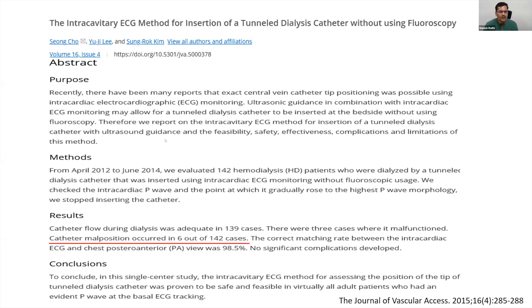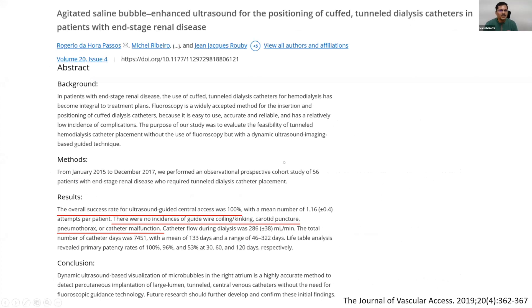A 2015 paper inserted 102 catheters using intracavitary ECG method, with successful placement in 139 out of 142 catheters — catheter malposition was seen in only about 3-4%. In the vast majority of cases there was successful placement. Another paper from 2019 using agitated saline showed a 100% success rate in catheter positioning with no incidence of catheter malposition or malfunction. This data shows that with reasonable certainty we can place these catheters without fluoroscopy.